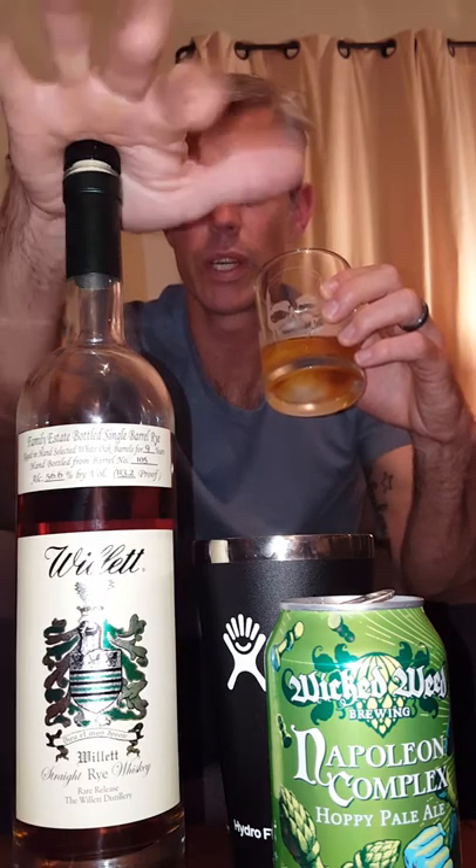This stuff is worth getting. It came from a private select, but if you can get hold of some single barrel Willet Family Estate Rye — an overproof — try to do so. Your local liquor store might be able to go up to Willet and purchase a barrel. You could also go to Willet Family Estate and pick out a barrel yourself if you've got the means. My friend bought into a barrel, and this is some of what he had. Thanks so much — really appreciate it. Willet single barrel Family Estate Rye: well worth it if you can find it.